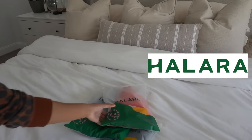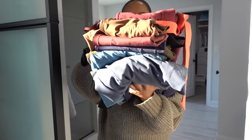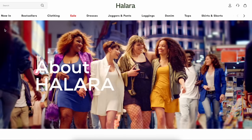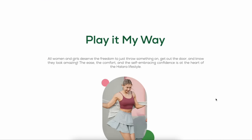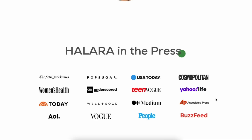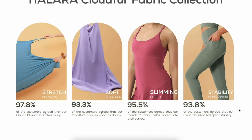We're going to jump right into it with the Halara haul. This portion of the video is sponsored by Halara, so thank you so much to them for hooking me up and sending me some things to try out for you guys. Halara is a female-founded company, they specialize in athleisure and high quality activewear. They want us to be real cute and very comfortable.